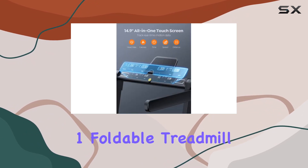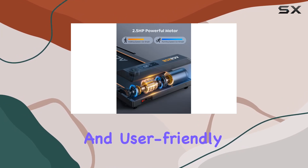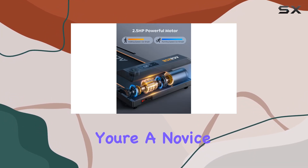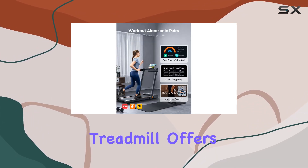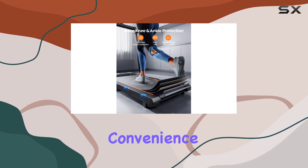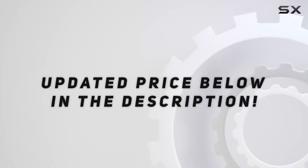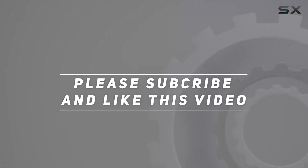In conclusion, the Ace Zoe 2-in-1 Foldable Treadmill impresses with its features, smart capabilities, and user-friendly design. Whether you're a novice or a pro, this treadmill offers a comprehensive fitness solution with a focus on performance, convenience, and fun. Check out the video description for an updated price, and thank you for watching.